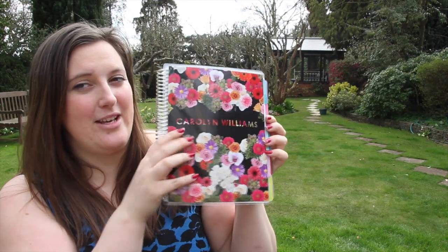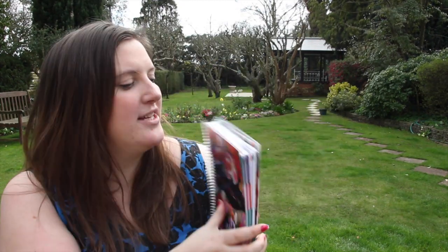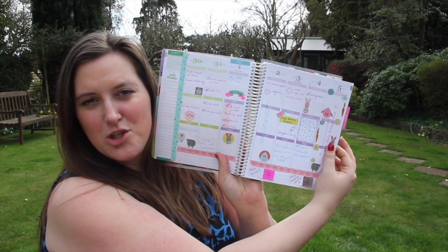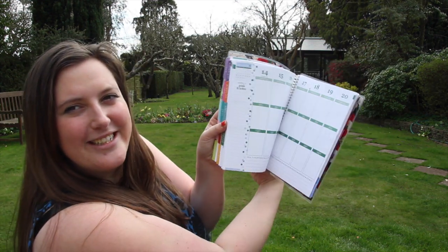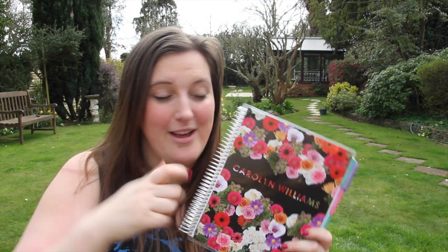I also really like my life planner — it's beautiful and you can personalize it, so I've got my name on it. There are lots of different interchangeable covers, and inside you decorate it with washi tape and stickers. It's just so nice. If you'd like me to do a video on this please give me a thumbs up — I'm absolutely obsessed at the moment.